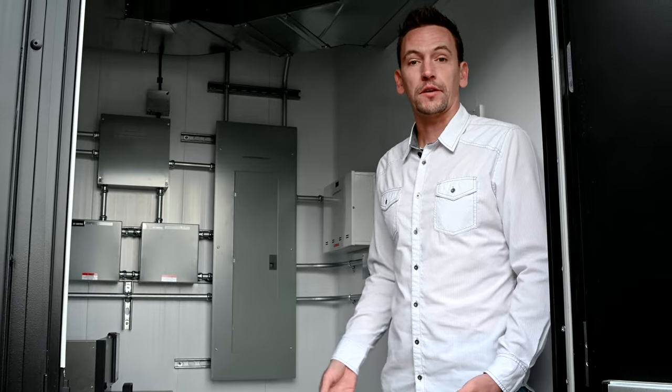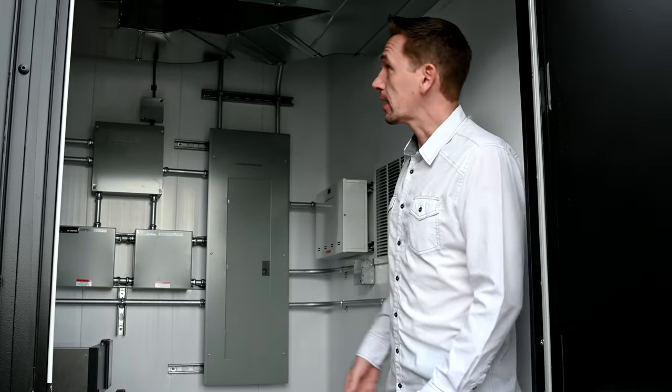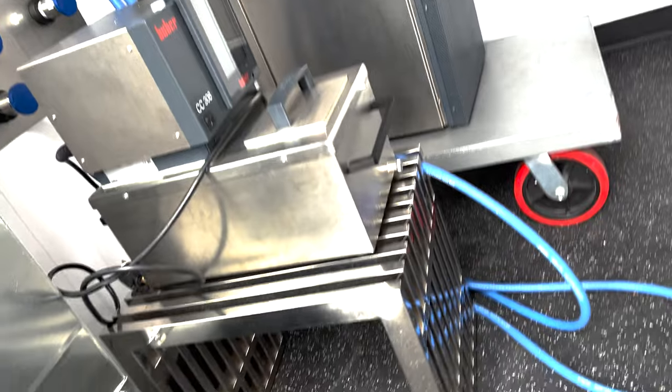This is the ancillary support room for the system. This is where your chiller, your heater, all of your control systems are housed — your fire suppression, all of your electrical HVAC — everything's built into this space. So we're able to keep that side operational and focused on making product.